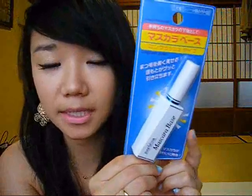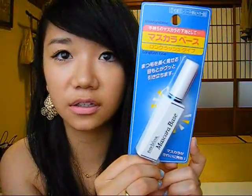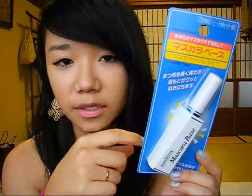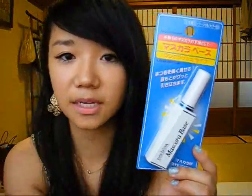The last makeup item I got is this mascara base. If you've ever tried Maybelline's XXL, it has that white primer side and then the black mascara side — this is basically just like that mascara base. I know these work really well; I've tried them before and they work so well for me, so I decided to get it.